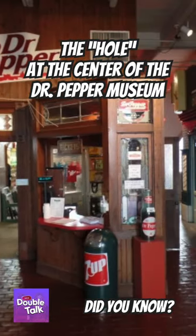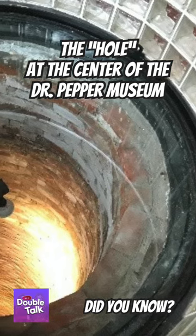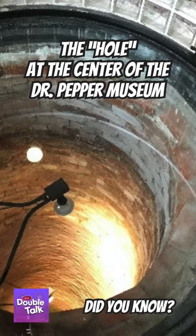In the 1920s, Waco went through a series of droughts, and the city closed all indoor wells. People began to basically use the well as a trash can, and after it was full, it was covered with cement.